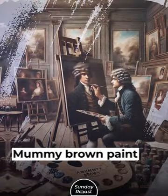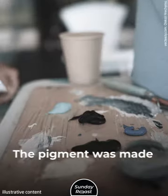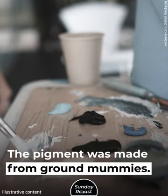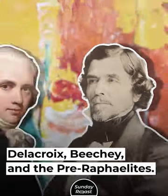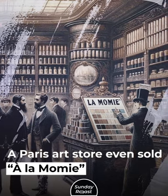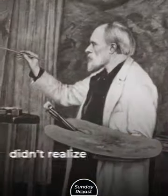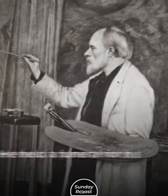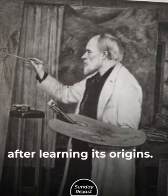5. Paint Pigment. Mummy brown paint came into use in the 1700s. The pigment was made from ground mummies. Many major artists used it — Delacroix, Beechy, and the Pre-Raphaelites. A Paris art store even sold a la mummie branded paint. Some artists, like Burne-Jones, didn't realize the ingredient. He held a funeral for his mummy brown tube after learning its origins.